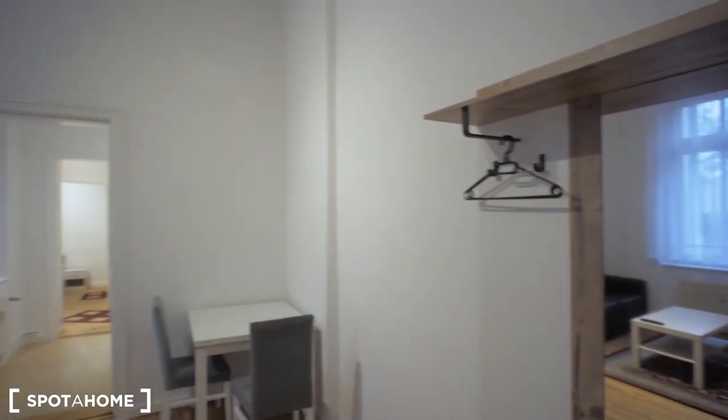Hello, this is Janos from Swoleholm, standing in front of the entrance door of this flat in Potsdam, which is the western part of Berlin. I'm going to give you a tour now. Let's start with an overview right after you enter the flat.